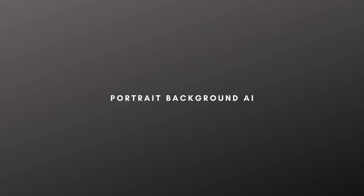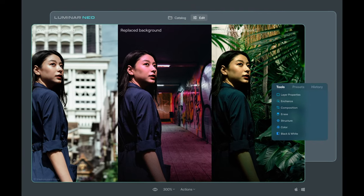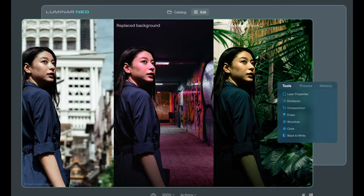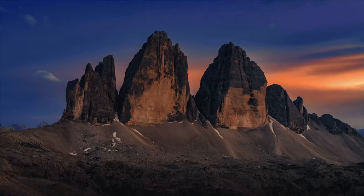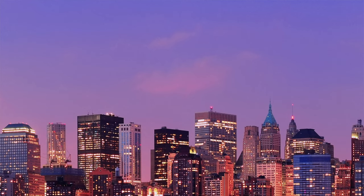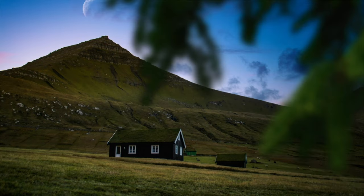Portrait Background Removal AI takes full control of the background for portrait photos by instantly replacing it with an all-new image or background. Overlays, graphics, and photographic elements with a transparency channel are provided inside Luminar Neo. This is another way for artists to break out of that photographic box and jump into the world of creation and compositing.